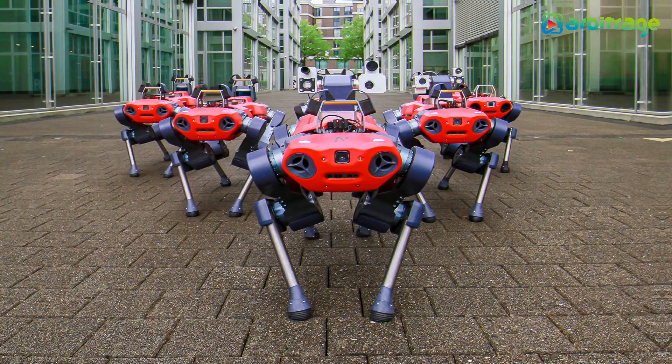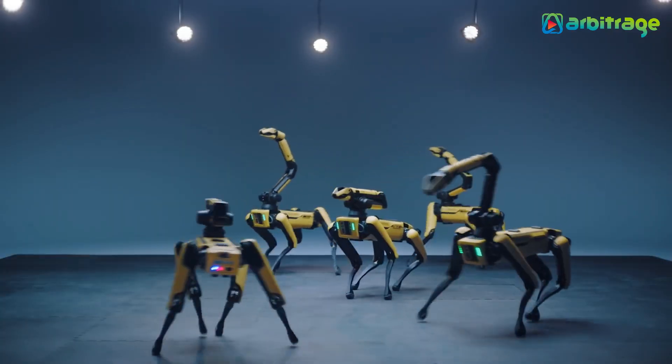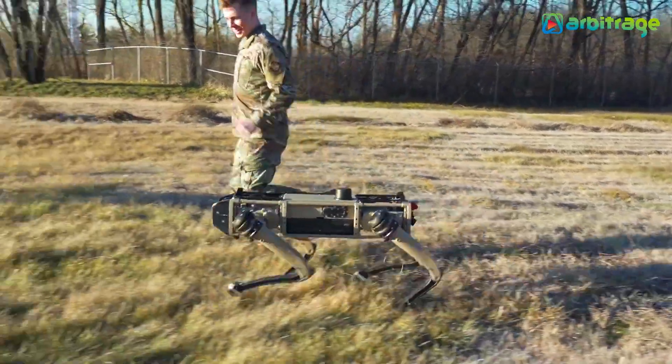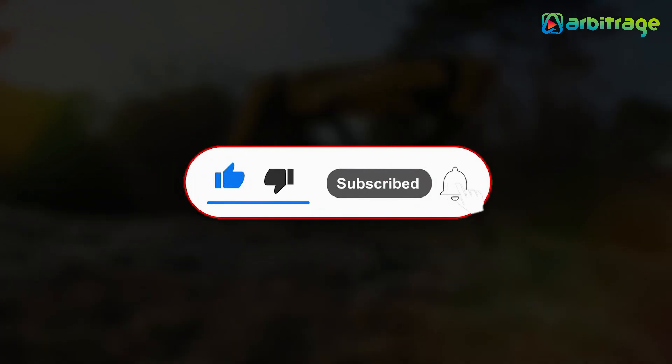So there you have it, the top 5 most advanced robot dogs in the world. What do you think about these amazing robots? Let me know in the comments below. I hope you enjoyed this video — make sure to give it a thumbs up and subscribe to the channel for more.